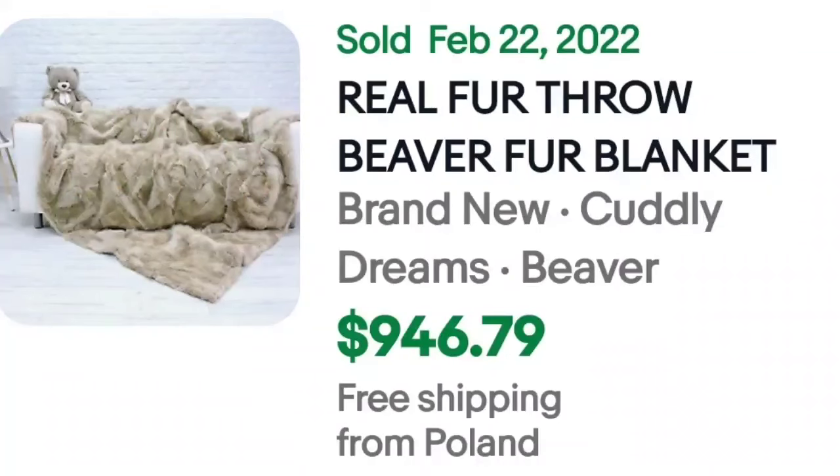There is another fur throw blanket — this one is beaver fur, and it sold for $945. I might have to hunt some fur blankets after doing this video, because these prices are absolutely insane.